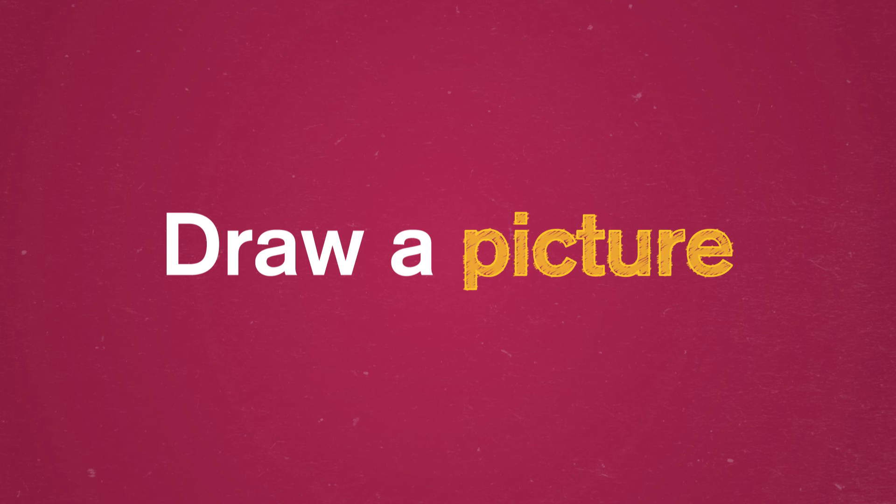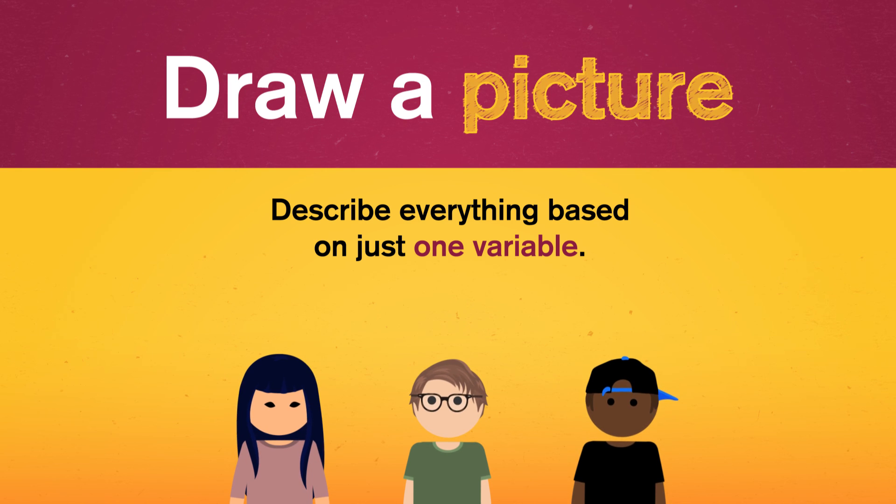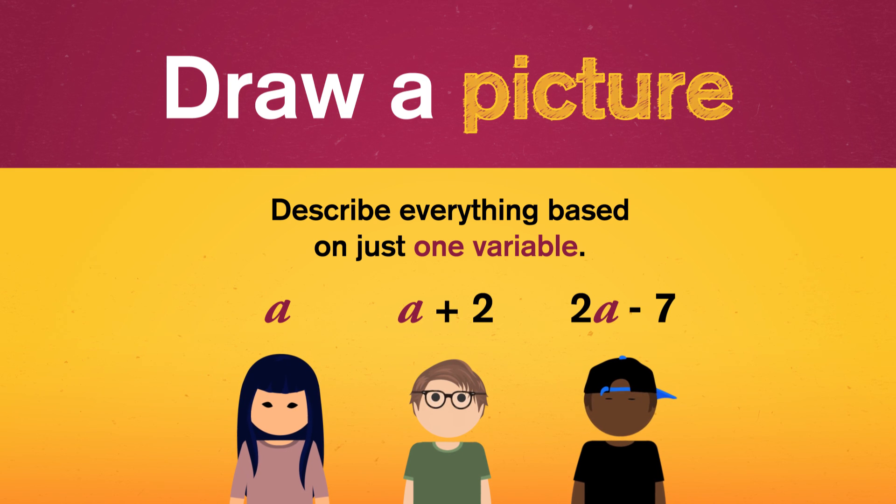Solving problems visually might seem like a weird thing to do in an algebra class, but noticing patterns and experimenting with them is the essence of mathematics. So when faced with a word problem — whether in a textbook or on the street — draw a picture to help set up your equations, and sometimes drawing a picture will actually solve your equation. And if you're working on a problem where it initially seems like you need lots of variables, see if you can describe everything based on just one variable. For example, with a problem involving Alice, Bennett, and Carl's ages, instead of assigning A, B, and C, describe them as A, A plus 2, and 2A minus 7 — and you just have one unknown to solve for instead of three.